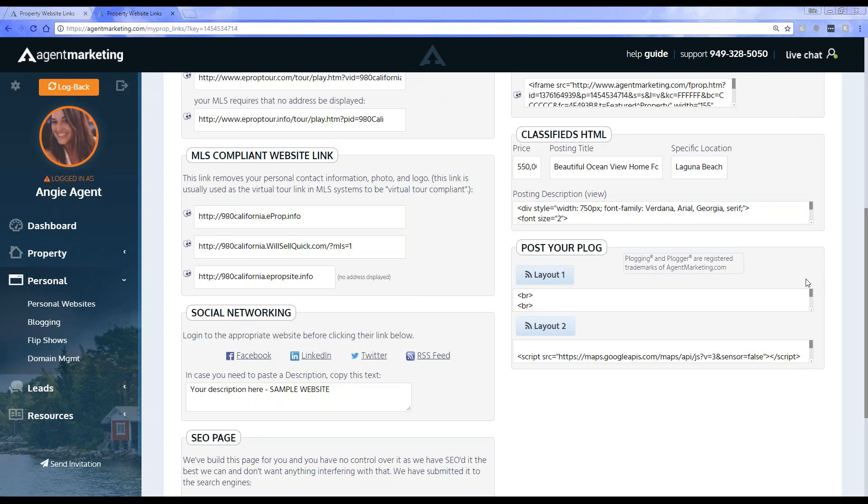Where would you use the classified HTML? If you're doing any specific articles, you can use it for Craigslist, for example — we do have a great little Craigslist poster. If you're doing any sort of HTML formatting, you can use that. Some websites and different platforms do require HTML formatting, so that's why we provide this for you. You just copy it and paste it in wherever needed, and it creates a nice little HTML formatted option.